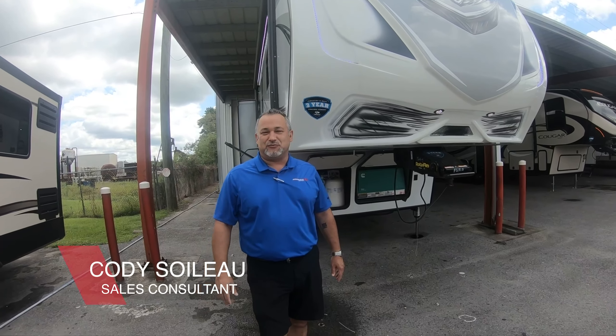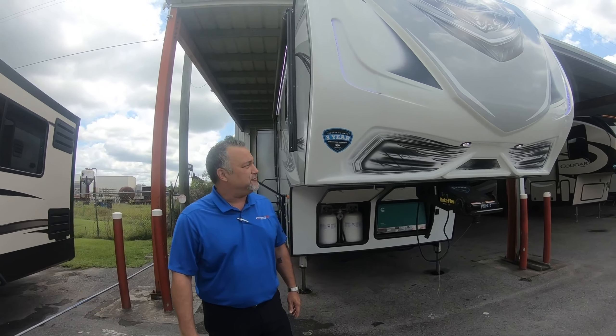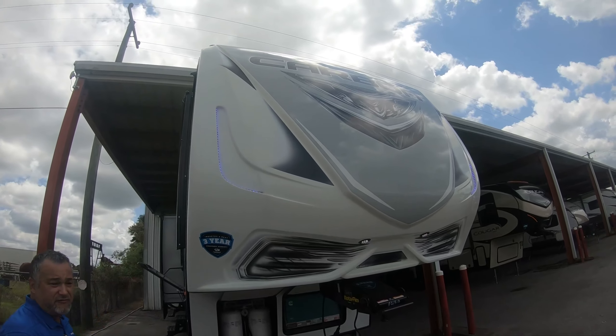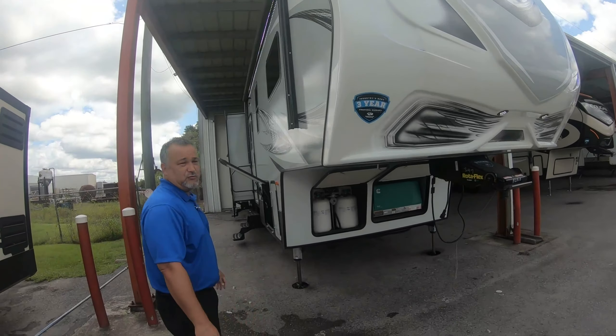Hello everybody. Once again it's Walk-through Wednesday here at Primo RV in Cancro. Today we're going to feature this 2019 Carbon 347. This is a fifth wheel toy hauler.